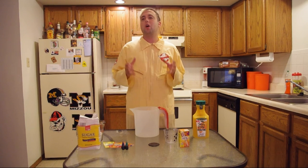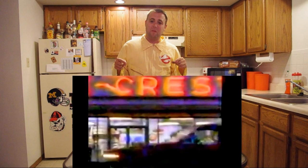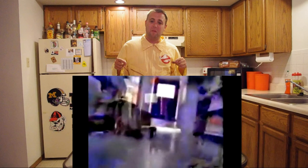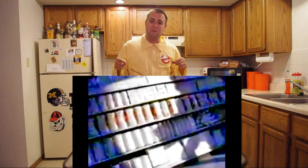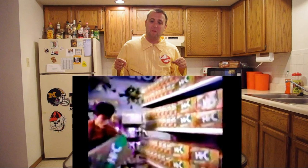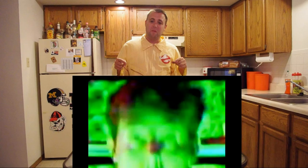Hey everybody, do you remember the time when there was such a thing called an Ecto-Cooler? If you don't remember, here's a commercial. This summer, coming to a supermarket near you, there's going to be a great little Hi-C flavor with an outrageous fruit taste. And what are we going to call it? Ecto-Cooler.